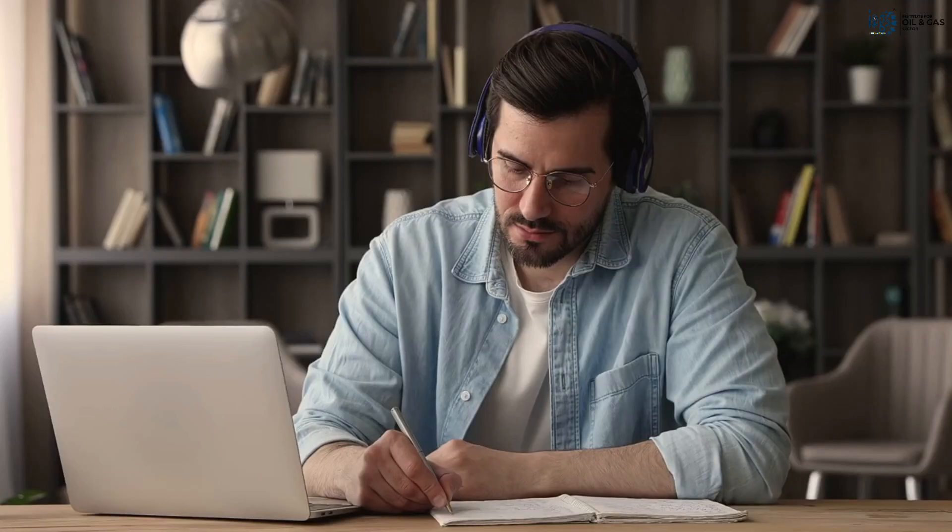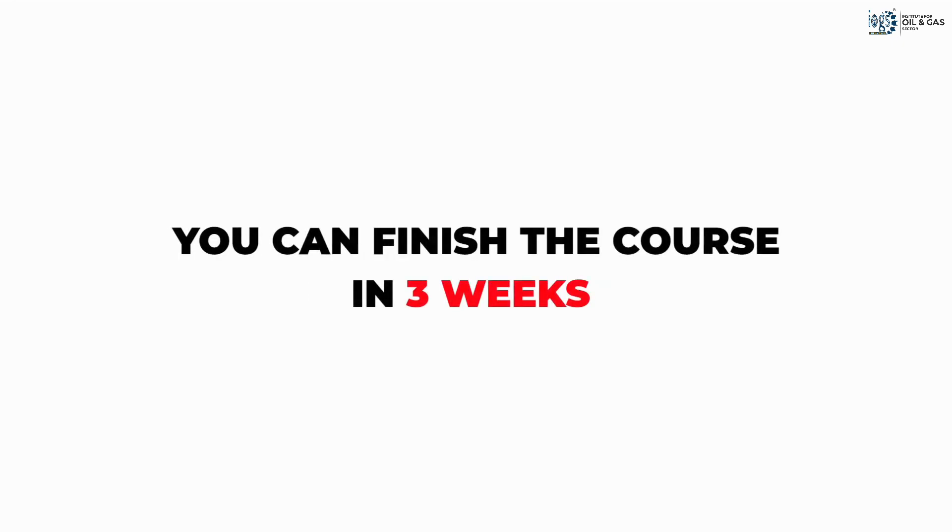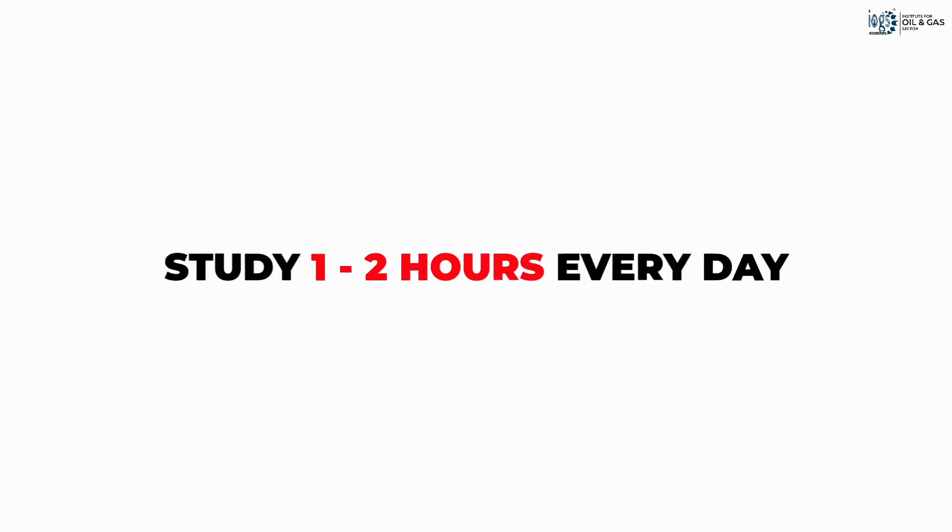Once you receive the credentials, all you need is an internet-enabled device and a few hours of free time to study the course at your own pace. The course will be available for you to study conveniently 24/7 for a full year. However, it will take you no more than three weeks to finish your studies if you study for an hour or two every day.